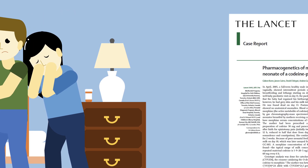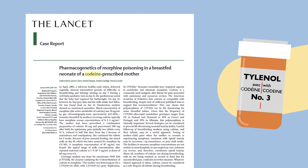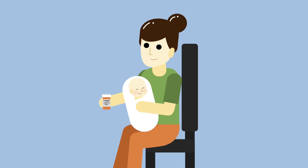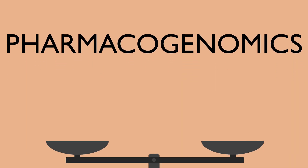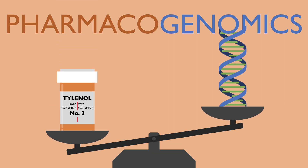This is a true case study published in The Lancet back in 2006. The culprit ended up being codeine, an opioid analgesic. Codeine is found in Tylenol No. 3, a painkiller prescribed to many new mothers to relieve postpartum pain. Yet the vast majority of these breastfeeding mothers have healthy babies. What happened in this case? In this episode of Medicurio, we will explore the concept of pharmacogenomics — how our genes change how we respond to medications.